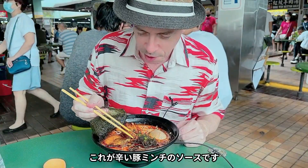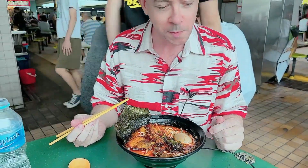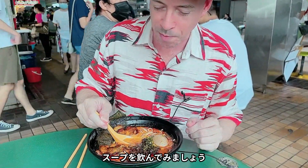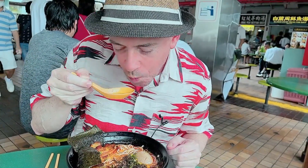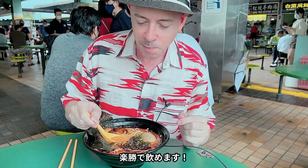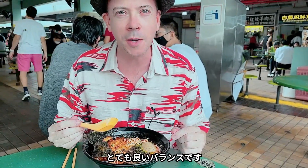This is actually spicy minced pork, I think. Very tangy and very strong taste. The soup is actually a lot lighter than you would expect because it looks quite thick when you see it in the bowl. But actually, very drinkable. And the spice is not too overpowering — it's quite a good balance.